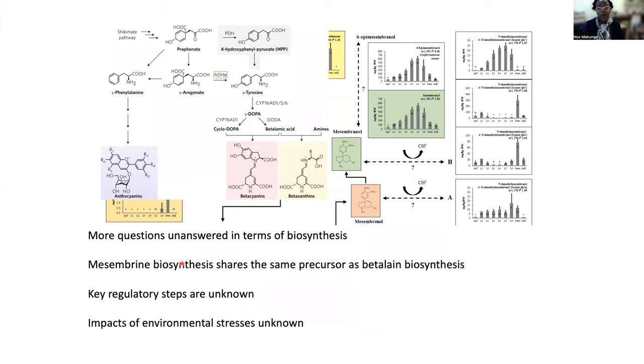So what's also quite interesting is that mesembrine biosynthesis is thought to be derived from tyrosine. And interestingly enough, betalains that also accumulate in plants such as Sceletium that belong to the Caryophyllales are utilizing tyrosine as a means to generate betalains.